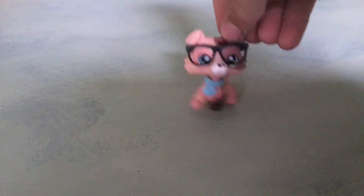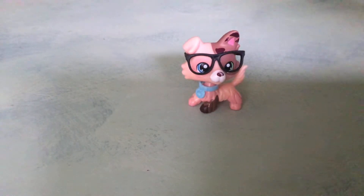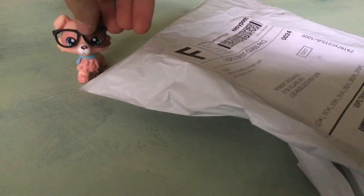Hey guys, welcome back to my channel! I just got a package in the mail. I'm hoping it's the LPS that I ordered — I cannot remember what it is. Here's the package, let's get opening it.